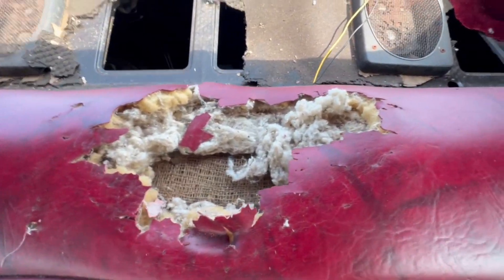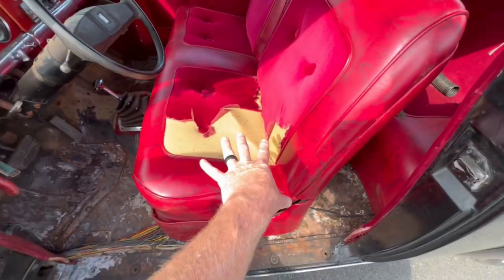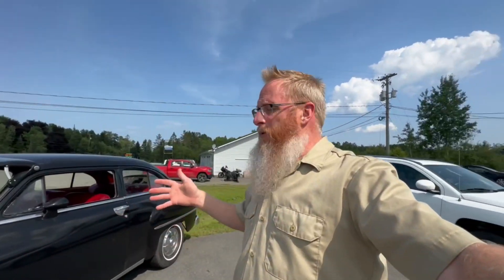Mice got in and started chewing the interior — you can see it right there, and right there, and right there. This other spot I believe is just wear and tear on an old seat. From what we can gather based on the time we've spent working on this car, it likely had a restoration in the 80s. We can't narrow it down too far, but we know the engine and transmission is likely out of an 80s-era G-body.